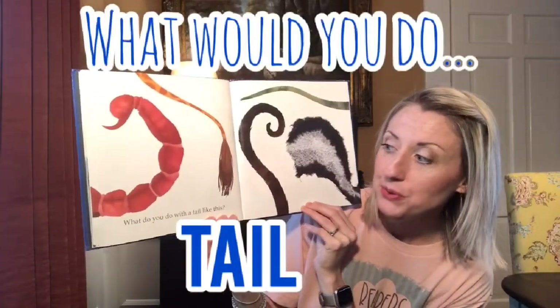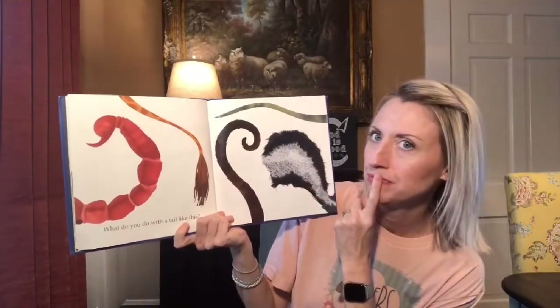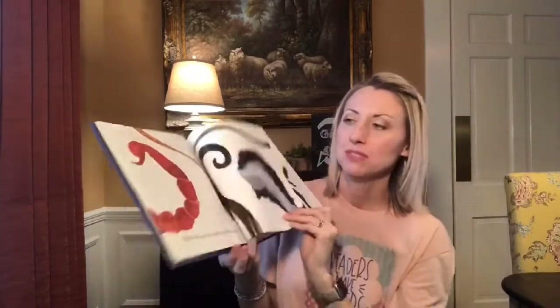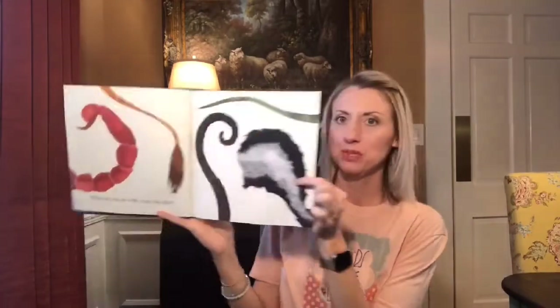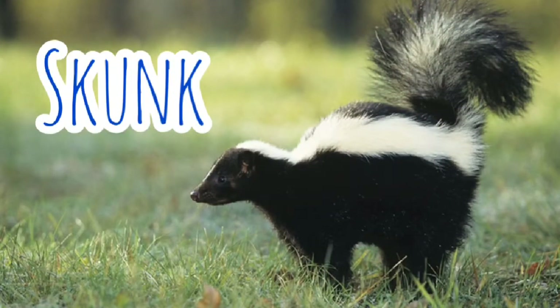What do you do with a tail like this? Let's look at all these tails. That second one right here is kind of easy — it's a giraffe. If you're a giraffe, you brush off pesky flies with your tail — that'd be nice to have! And then this one — I know you knew what that was — a skunk. If you are a skunk, you lift your tail to warn that a stinky spray is on its way. Better get away!